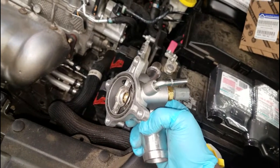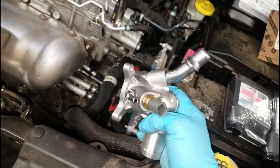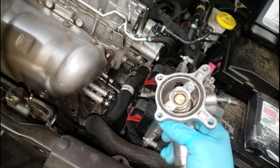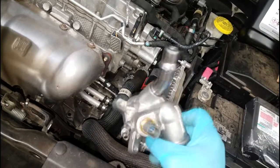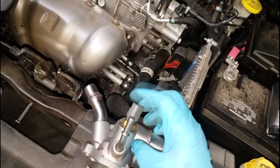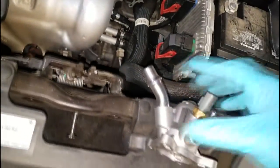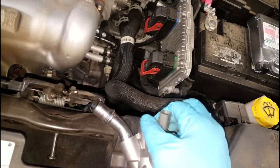Most people skip straight to the possible causes list under that fault code, and it simply says: replace thermostat. The good thing about this thermostat is that it comes with a coolant temperature sensor already built into it. So if you've had issues with your coolant temp sensor, you're going to get a new one included. The computer uses this sensor for a couple of important functions.